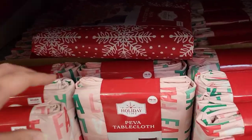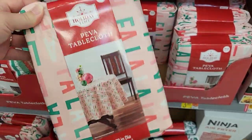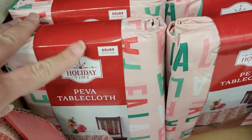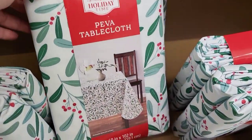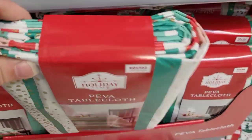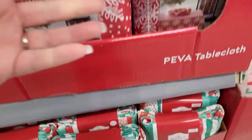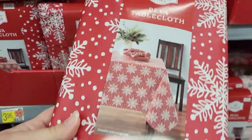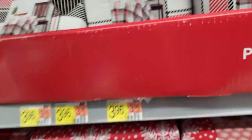At the end of the aisle, we had a bunch of tablecloths — rounds and rectangles. The first is a fa-la-la-la-la design with greenery and berries. Then a striped one that looked like it had a little glitter on it. A red one with snowflakes — this might be my favorite. And last, a plaid-type one. These were all priced at $3.96.